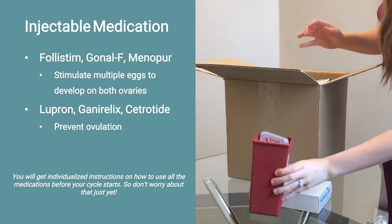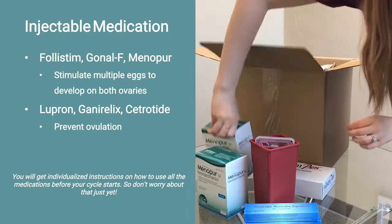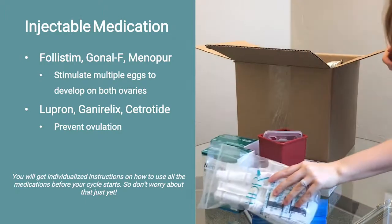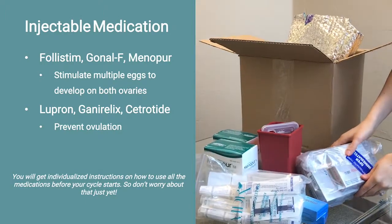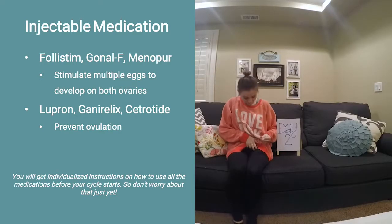The main goal of the medications you'll be taking during your cycle is to stimulate multiple eggs to grow in both ovaries over the course of approximately 10 days. These medications are commonly known as Folistim, Gonalef, or Menopur, and you'll often be on a combination of two of these medications.